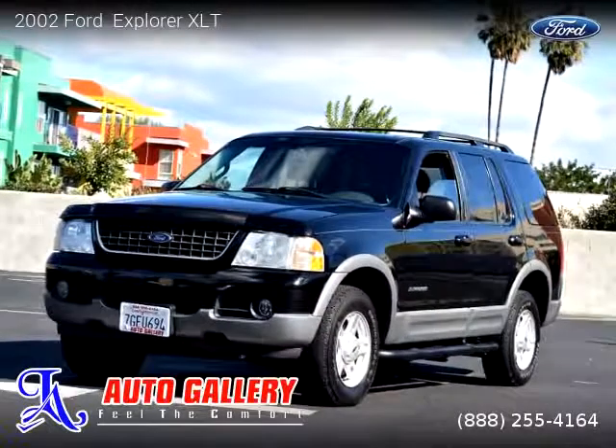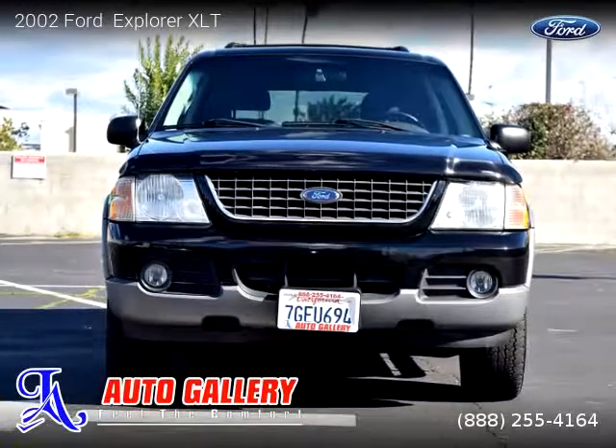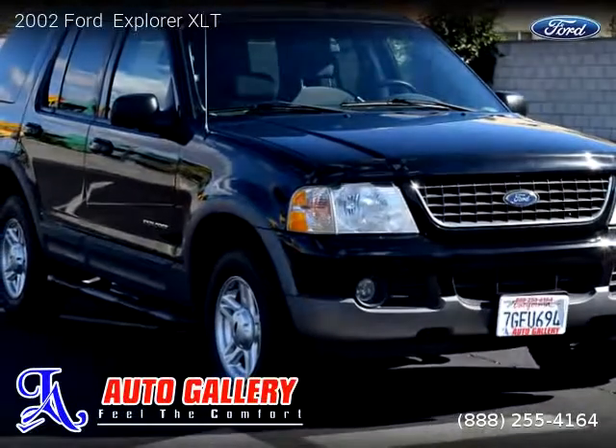This vehicle is a 2002 Ford Explorer XLT with 132,500 miles, brought to you by LA Auto Gallery. This Ford is a four-door vehicle with six cylinders. This vehicle is for sale for only $5,995.